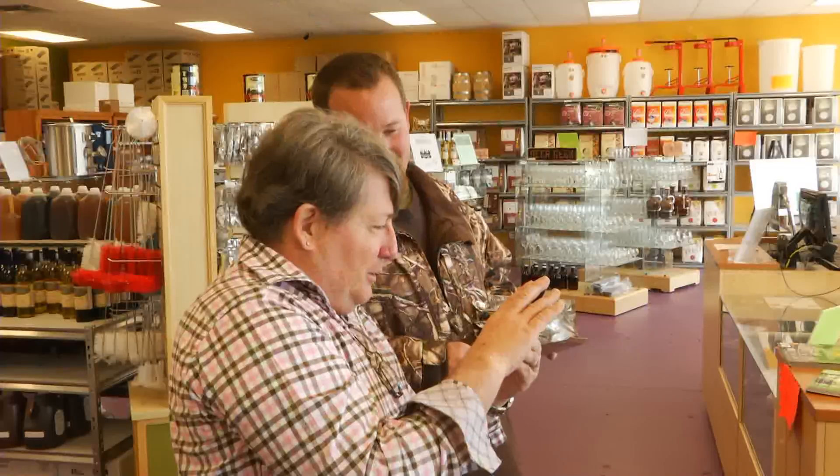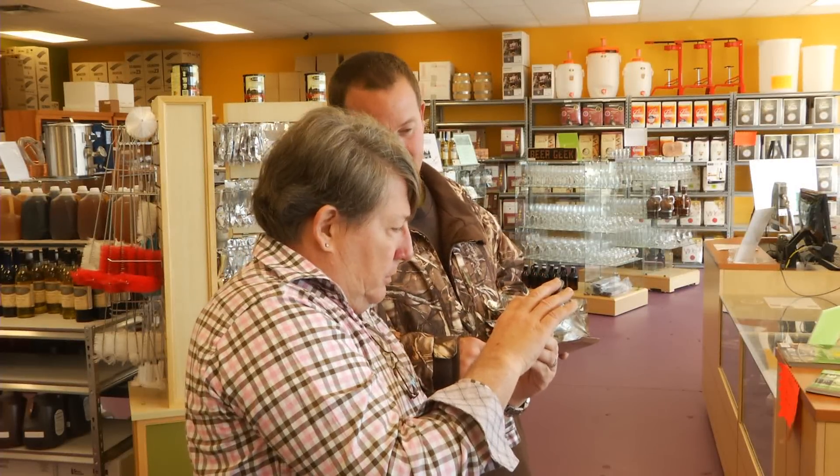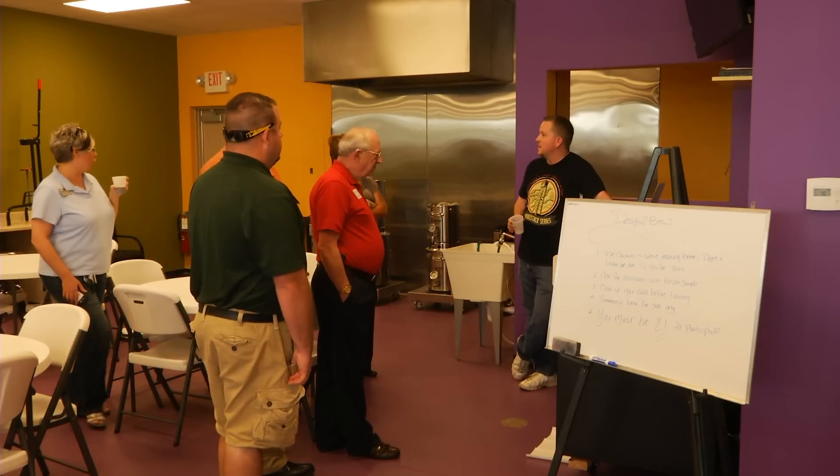The classroom is set up to do a number of things — classes where we can teach anything from basic water chemistry of beer, how to make beer, how to make wine, how to make cider, and a broad variety of other things. The classes are set up for individual instruction as well as group instruction.